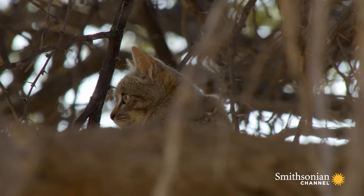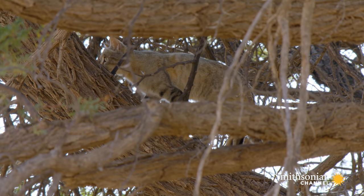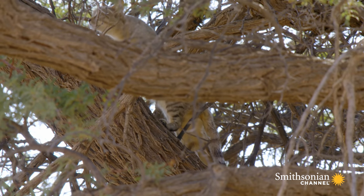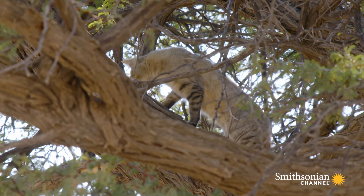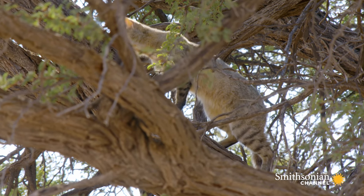The African wildcat looks surprisingly domestic. Mainly active at night, it spends much of its day relaxing in these branches. Its stripy legs are perfectly camouflaged against the tree's gnarled bark.